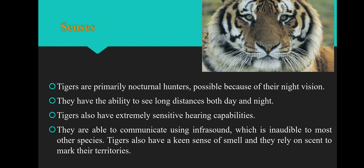The next adaptive feature is senses. Hunting at night makes keen senses a very necessary adaptive feature. Tigers are primarily nocturnal hunters, made possible by their night vision. They have the ability to see long distances both day and night, and they have extremely sensitive hearing capabilities. They are able to communicate using infrasound, which is inaudible to most other species. They have a keen sense of smell and rely on scent to mark their territories.